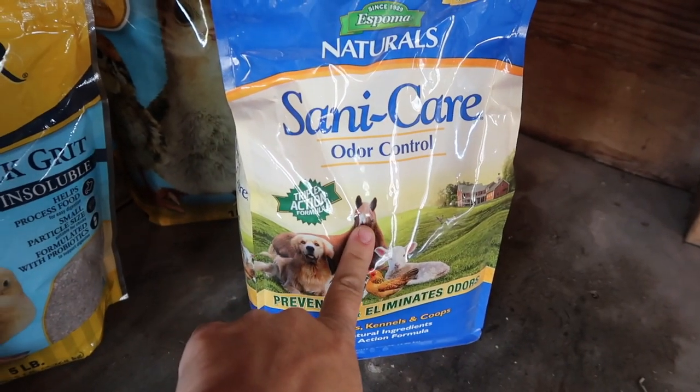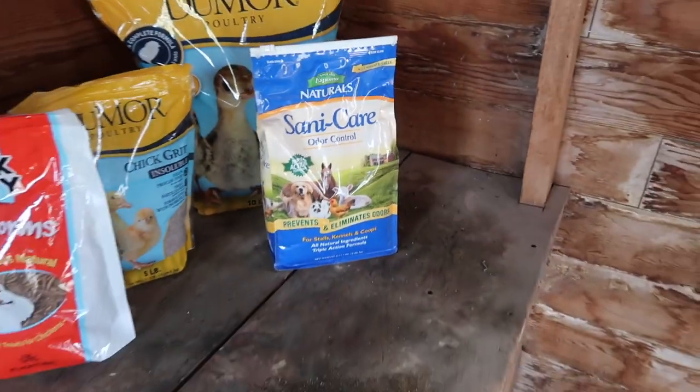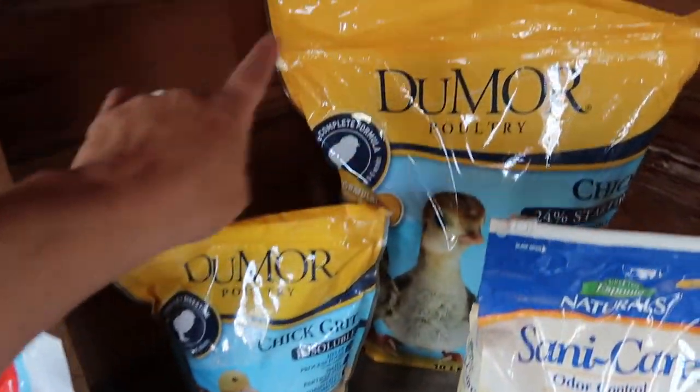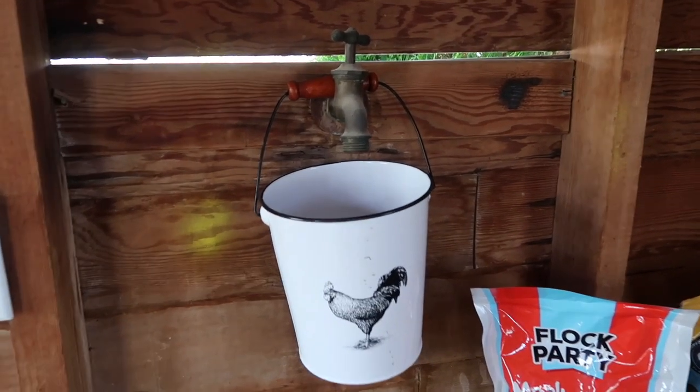I'm also going to be putting some odor control down — I've got this right here, which counteracts the ammonia from the urine. I've got some treats, mealworms, some grit and food right there, and this super cute pot hanging from the little water spout. So let's head down to the garden center to see what we can find for roosting material.